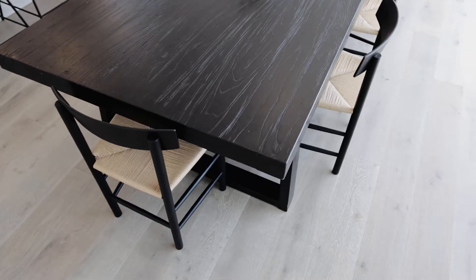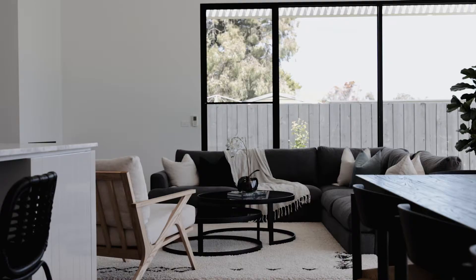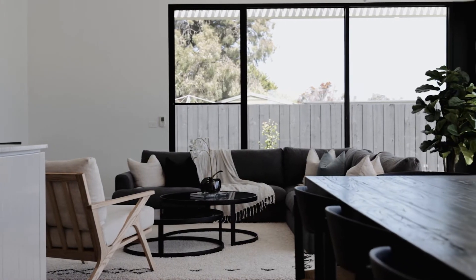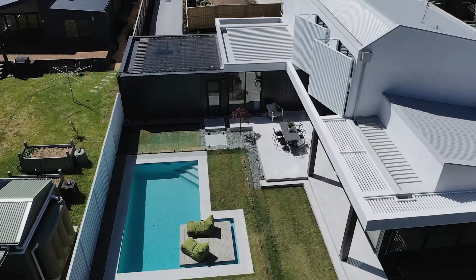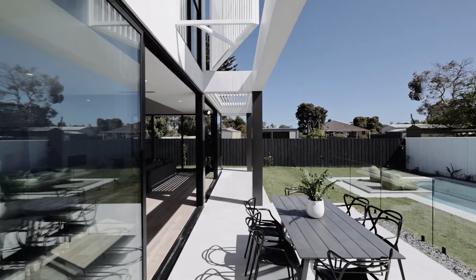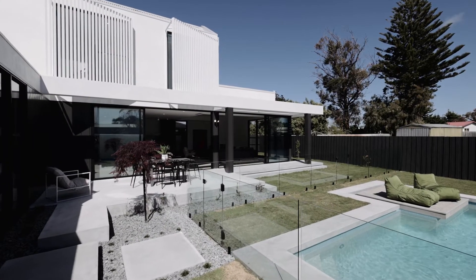The lounge seamlessly flows from the kitchen with a natural gas log fire, raised ceilings and a feel of absolute comfort. Double stacker slider doors open up to the outdoor entertaining. A concrete deck steps down onto a lawn area perfect for the kids, and a view across the in-ground gas and solar heated pool caps it all off.